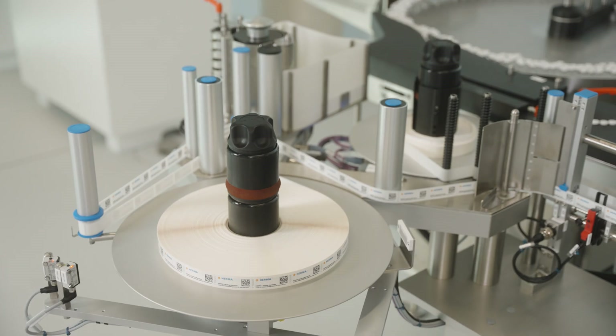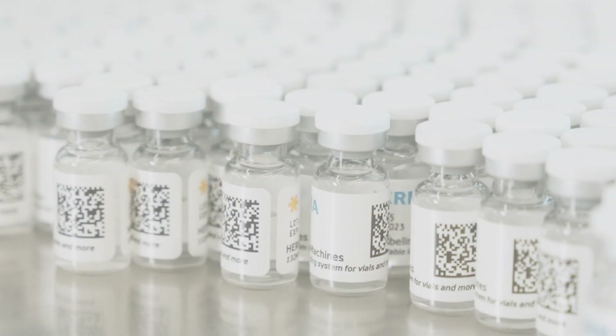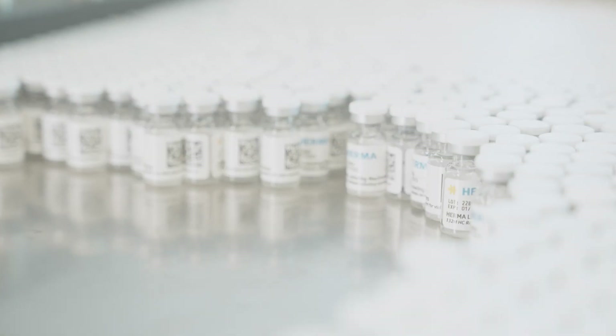HERMA provides the whole package when it comes to labels. From the raw material to the label itself to the machine that dispenses the label. Everything you can think about when you see a label applied, HERMA will provide the solution for that.